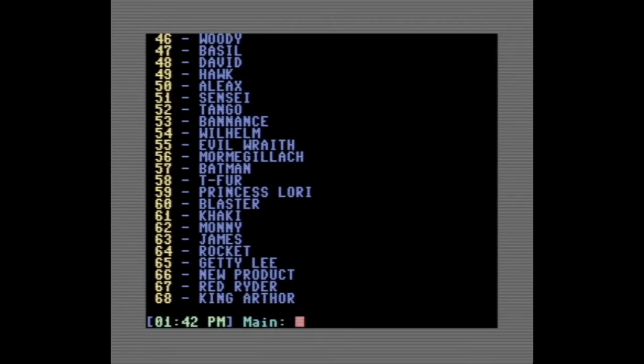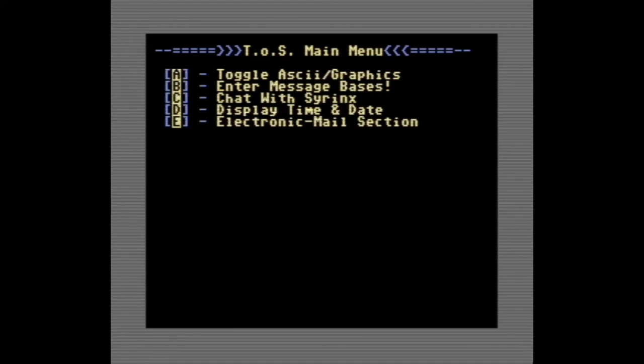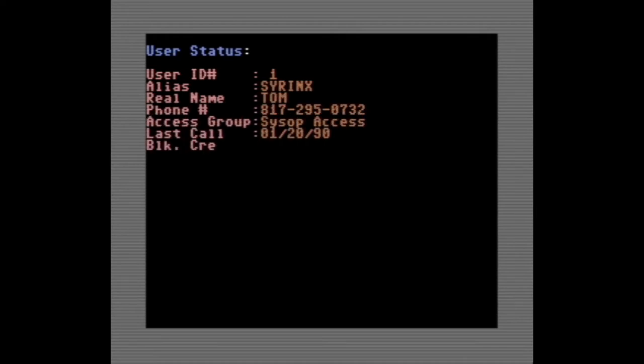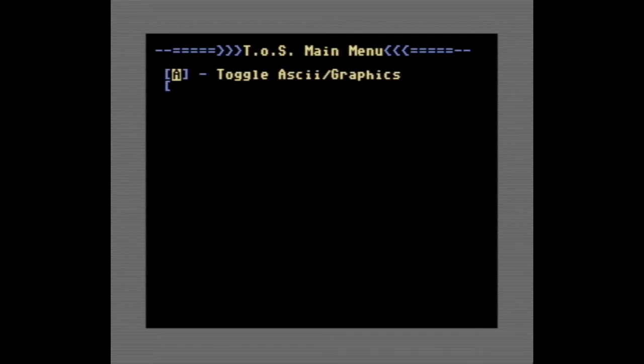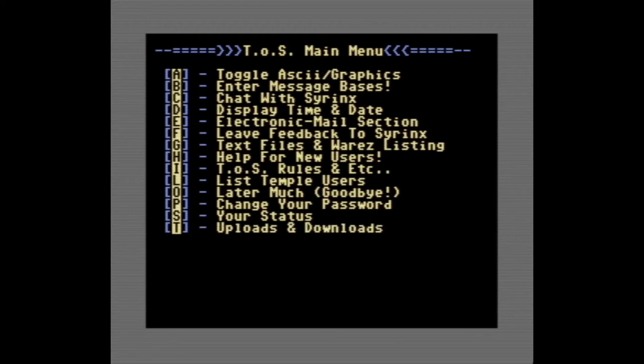Help for new users was something that was on there — the rules, just like Facebook groups have their rules. Telling people how they're supposed to behave. I don't know if anyone ever read that. 'Do something I don't like and I will delete you' — I was very friendly. Just ridiculous kids stuff, but it does remind me a lot of rules in groups today, so it's been going on forever. You could also get a list to see all the usernames of people that signed up and were members calling into the Temple of Syrinx. You always wanted to increase and get as many users as possible.